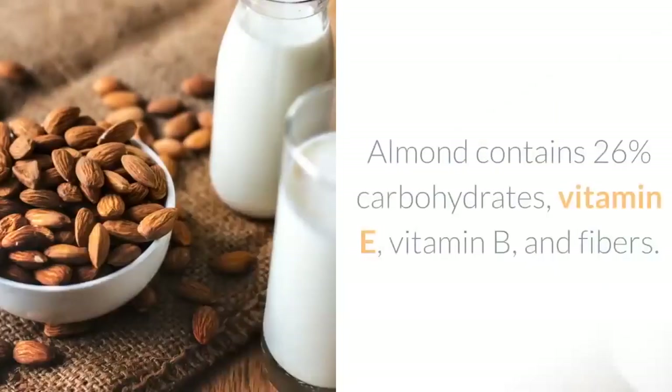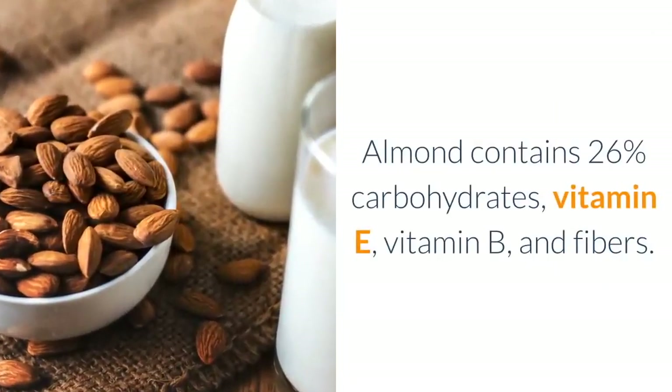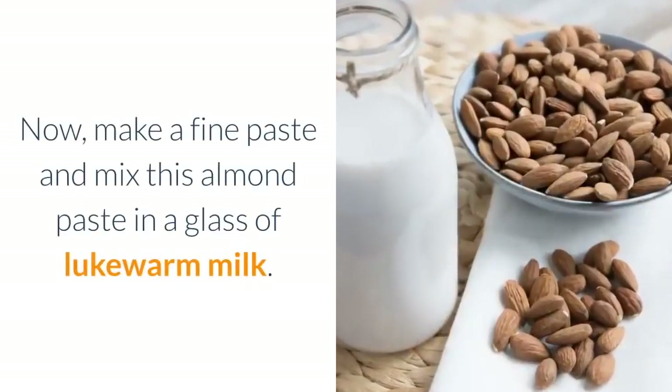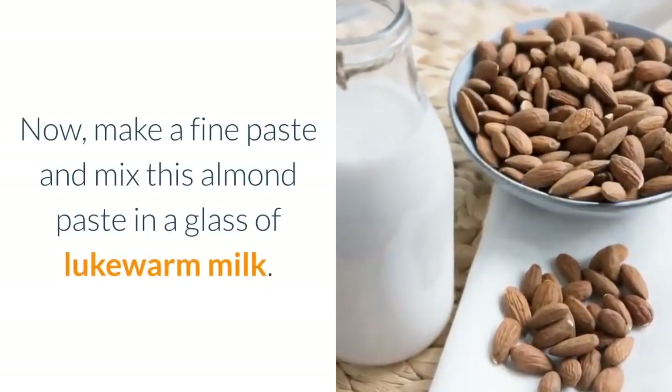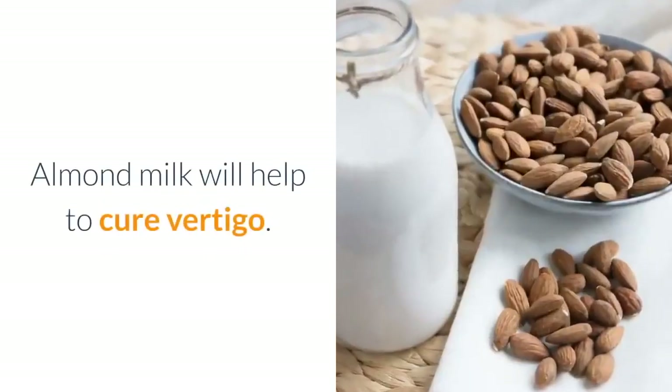9. Almond milk: almonds contain 26 percent carbohydrates, vitamin E, vitamin B, and fibers. Take some almonds and soak them in water overnight. Now make a fine paste and mix this almond paste in a glass of lukewarm milk and drink it. Almond milk will help to cure vertigo.